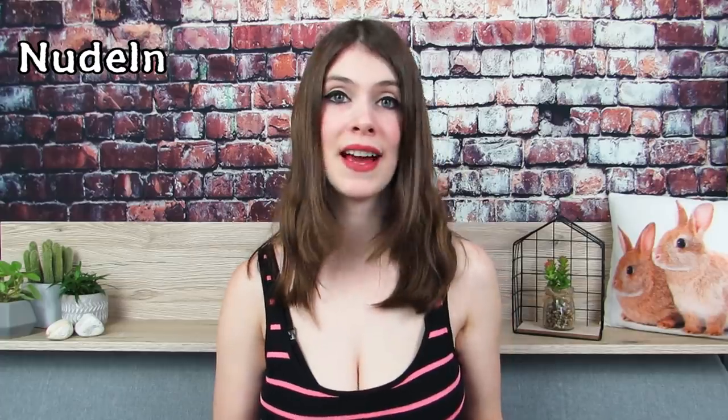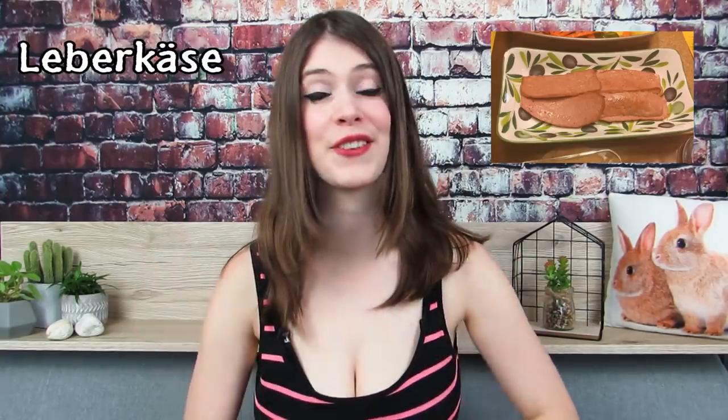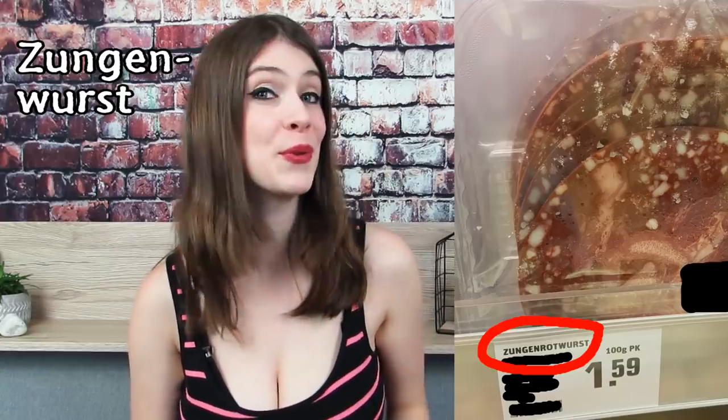Last but not least, there are some minor things I want to mention. Nudeln can mean both pasta and Chinese noodles. Der Salat is a salad, but it's also the most common word for lettuce. Leberkäse — liver cheese — contains neither liver nor cheese. And have you stumbled upon Zungenwurst, tongue sausage yet? Well, that is in fact sausages made out of cow tongues and blood. Did this also make you hungry? I am hungry — must be the weather.